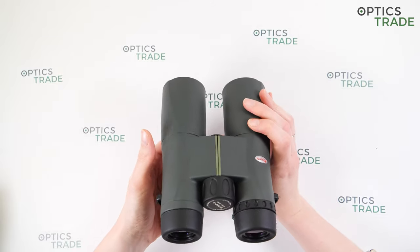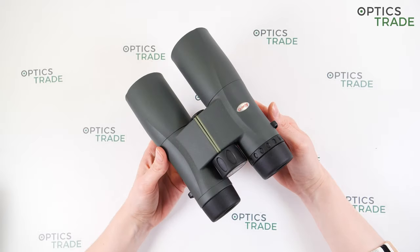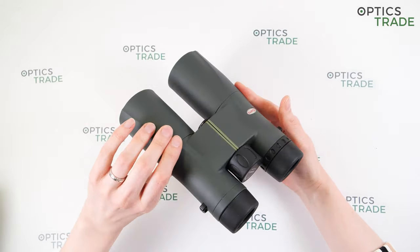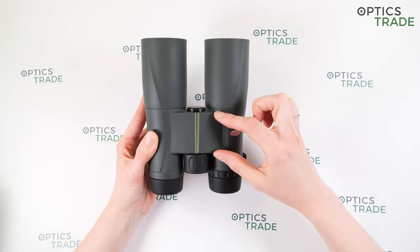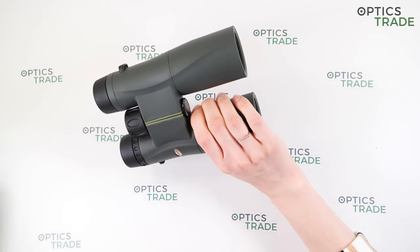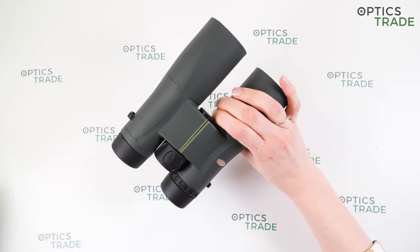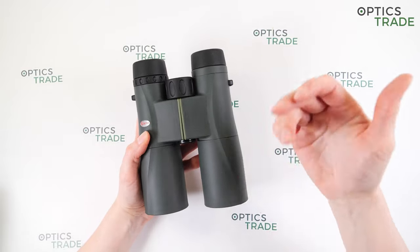They are fully optimized for use in any climate, so they are 100% waterproof and nitrogen-filled, so there is no fogging of the lenses. They feature a Schmidt-Pechan roof prism, which allows for a really ergonomic and compact design. They have a single hinge design and the bridge is quite small, so you can wrap all your fingers around the barrels and hold them with just one hand.